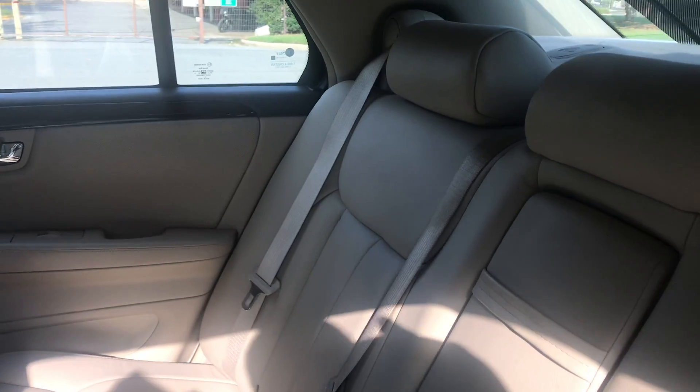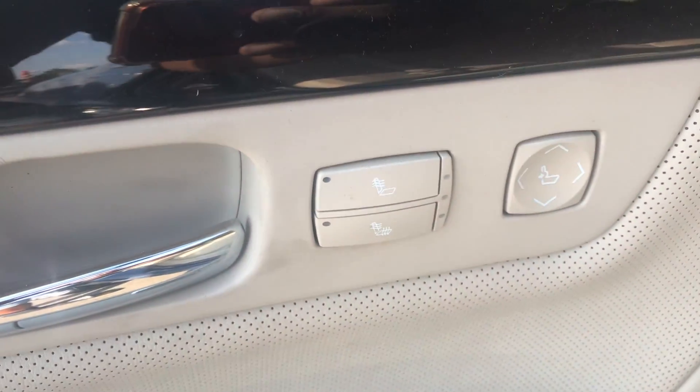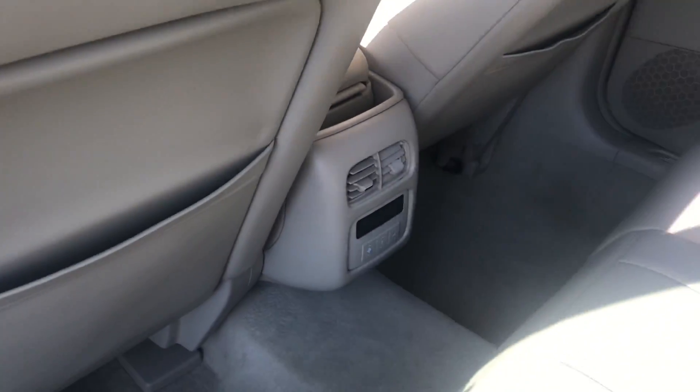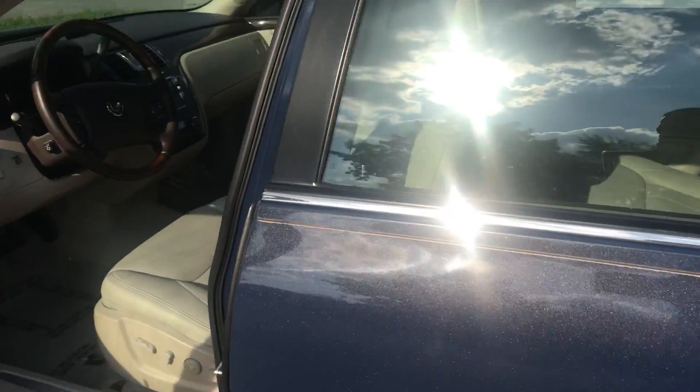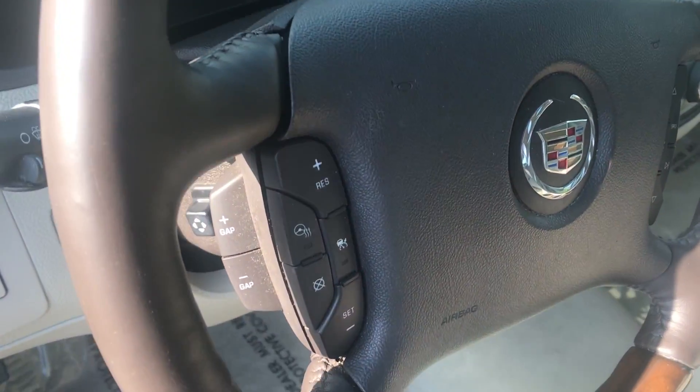Look at this leather interior — it's flawless. Rear window shade, heated rear seats with lumbar, rear climate control. It smells like a brand new Cadillac in here. Heated wood and leather steering wheel as you can see.